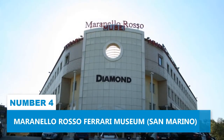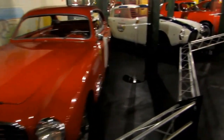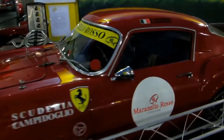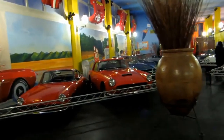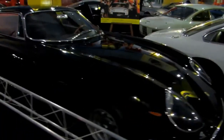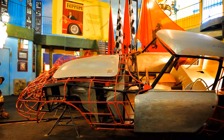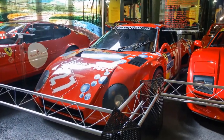Number 4: Maranello Rosso Ferrari Museum. The Ferrari Museum in San Marino presents a unique adventure, particularly tailored for avid car enthusiasts. Home to an impressive collection of 25 rare and legendary Ferrari models, this automobile museum showcases the pinnacle of Italian automotive craftsmanship. As you stroll through the halls, you'll find yourself entranced by vintage and sports cars, each representing a chapter in automotive history. The museum offers interactive displays and guided tours, allowing enthusiasts to gain deeper insights into the stories behind each car and the brand's legacy.